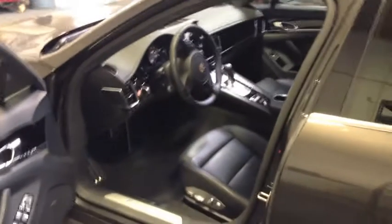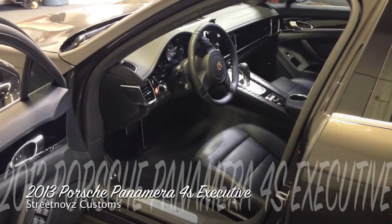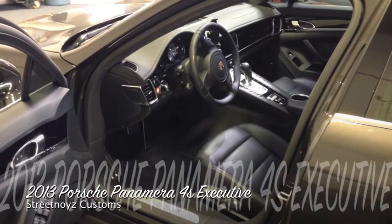This is Skip Fitch from Street Noise Customs, and this is the 2013 Panamera Executive. It's a brand new car that came to us with 250 miles on it. I'm going to take a look at the back first.